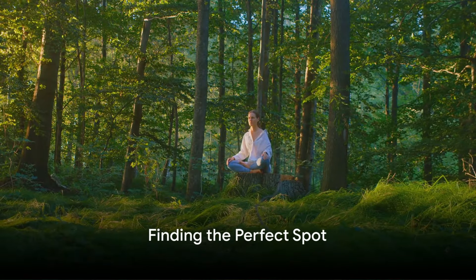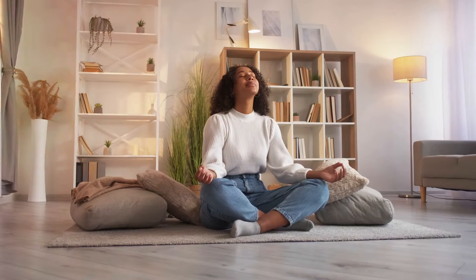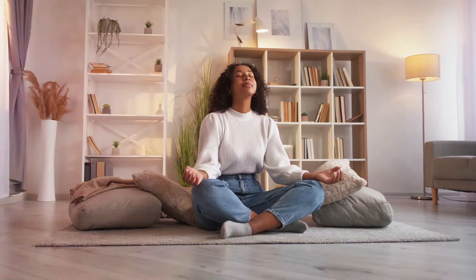Finding the perfect spot to meditate is crucial. It doesn't have to be elaborate — a quiet corner in your room can be your sanctuary. The key is consistency.